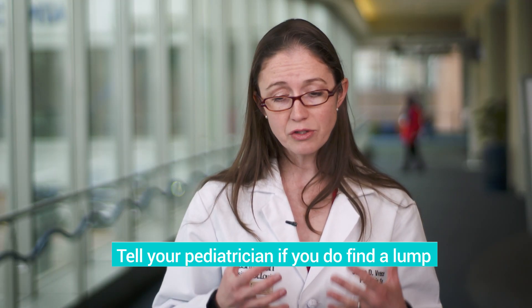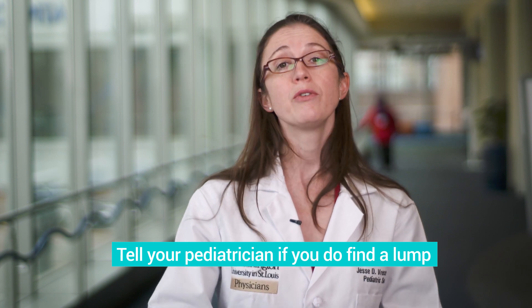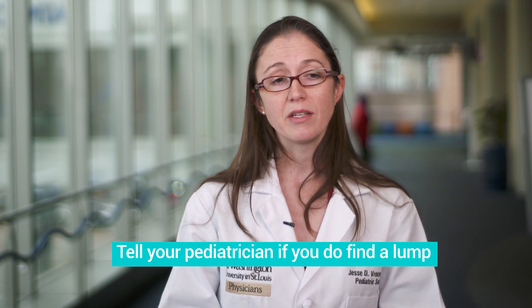If you notice a breast lump or mass, certainly you should point that out to your doctor and make sure you get it assessed. The good news for most girls is that unlike what we may hear about or think about in adult patients, most of these masses are not going to cause future troubles.